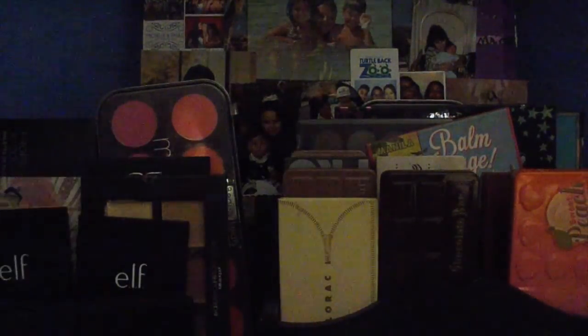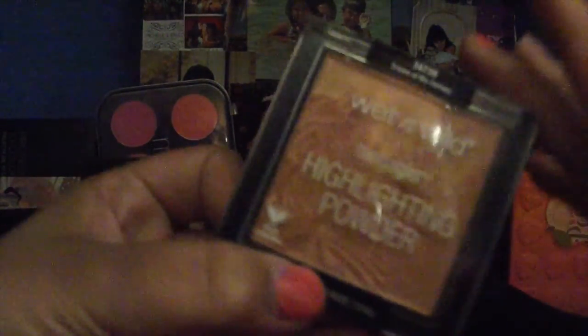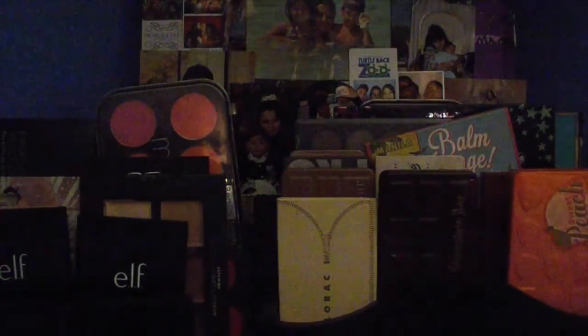The next Wet n Wild one is Crown of My Canopy, which is like a rose gold — still on the gold side, not too rose gold. Next to Precious Petals you can see it's a little darker and more tinted. I actually had Crown of My Canopy first, then I saw they came out again and bought Precious Petals. I would recommend these especially if you're on a budget.